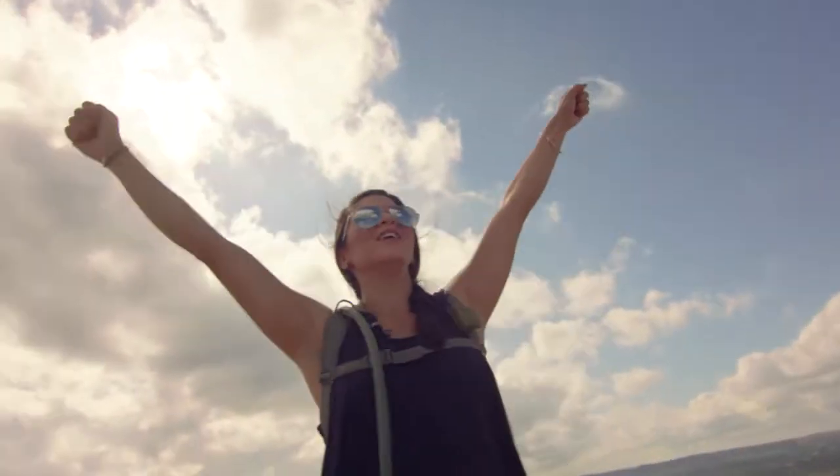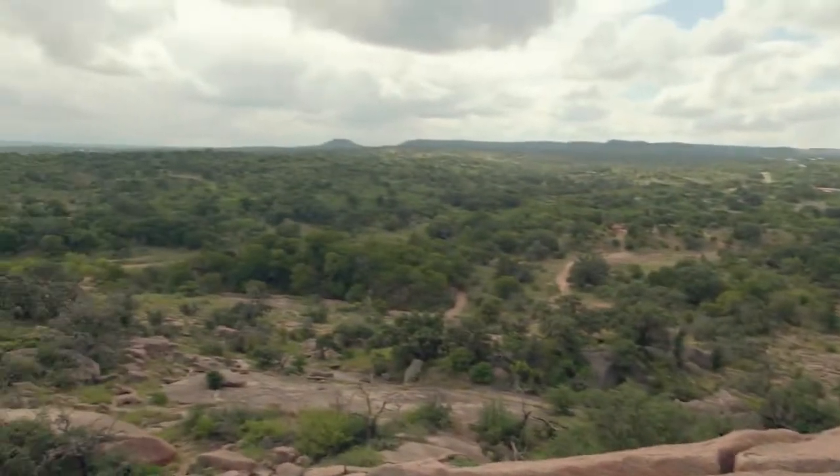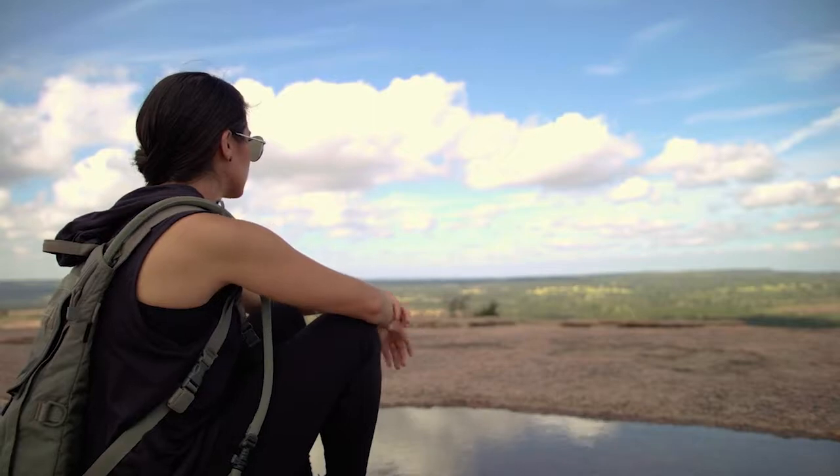It's hard to actually describe how truly enchanting this place is. It just kind of draws you in and makes you feel completely at peace, which is why I'm going to sit here a little while longer and enjoy this amazing view.